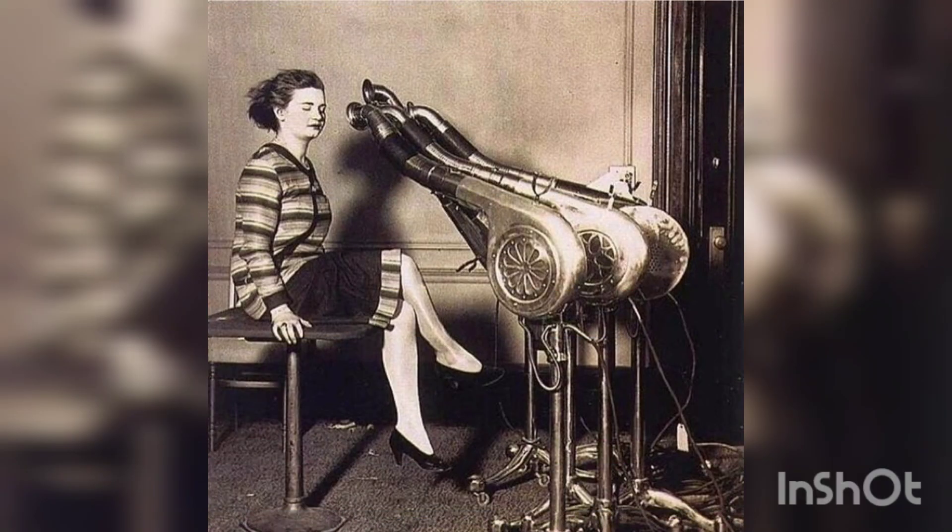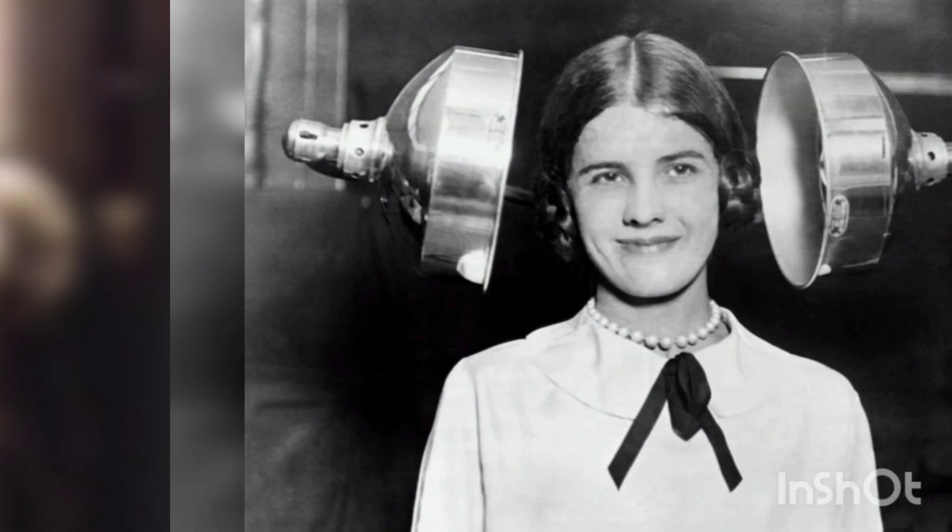Armenian-American inventor Gabriel Kazanjian was the first to patent a blow dryer in the United States, in 1911.